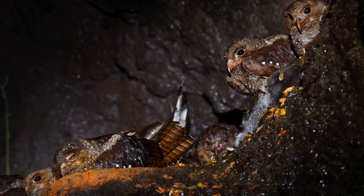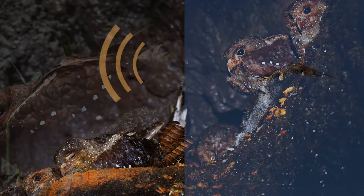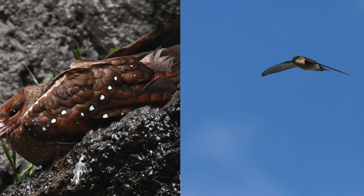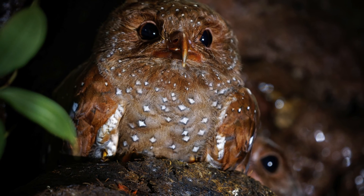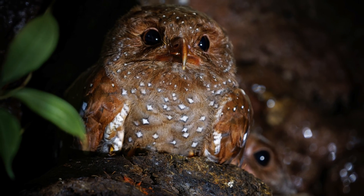If birds weren't already incredible enough, now you have echolocation to add to the list. Have you ever seen an oil bird or a swiftlet? If you have, I'd love to hear what your experience was like. Feel free to let me know in the comments below. Thank you for watching — I'll see you again soon.